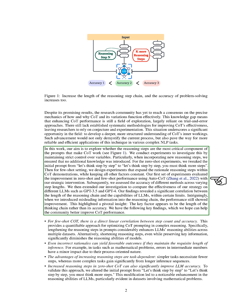In our research, we're trying to figure out if the reasoning steps are the most critical component of the prompts that make COT work. We've conducted experiments where we've controlled for other variables and focused on the reasoning steps. We've found that there's a strong correlation between the length of the reasoning chain and the capabilities of LLMs, up to a certain point. Surprisingly, even when we introduced misleading information into the reasoning chain, the performance still improved, suggesting that the length of the reasoning chain is more important than its accuracy.